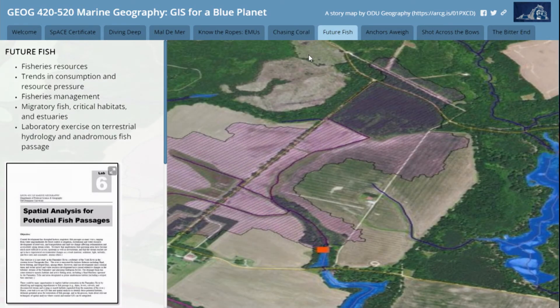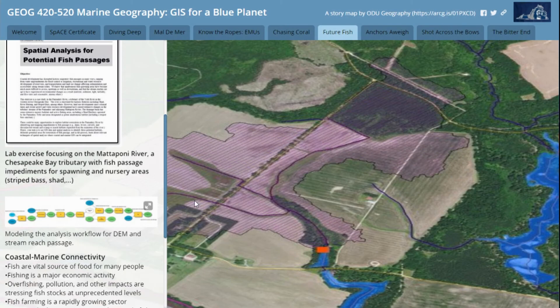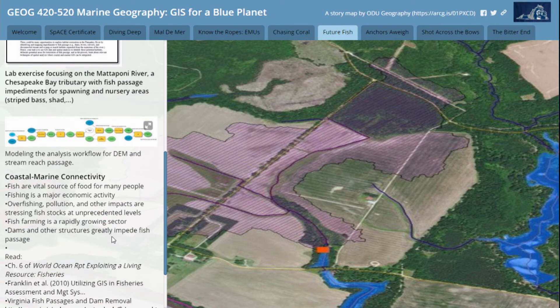Looking at living resources — kind of picking pet topics. This is an area I've had some personal interest in: looking at fish passages. So this is a tributary of the Chesapeake Bay where we've modeled impediments to fish passage with a suitability model. It's something you might work up in Model Builder. It has a lot of the terrain analysis and hydrologic analysis functions, but it brings in infrastructure — looking for culverts, looking for channel impediments to fish passage.